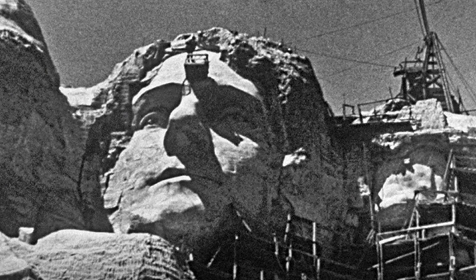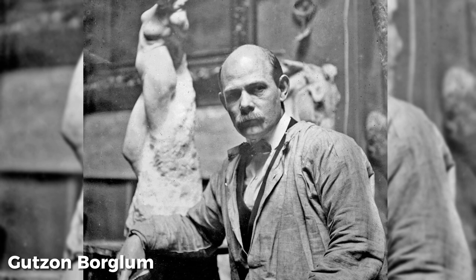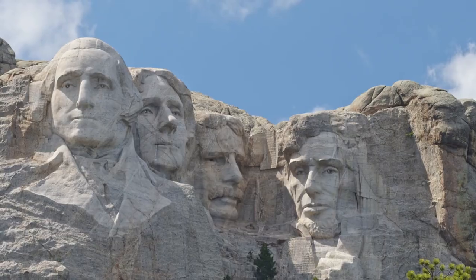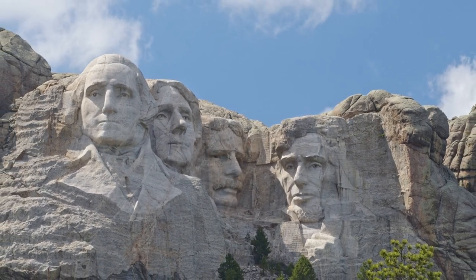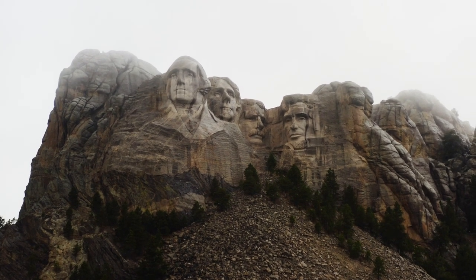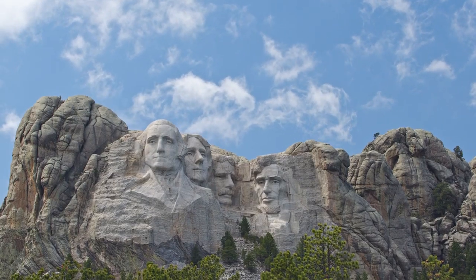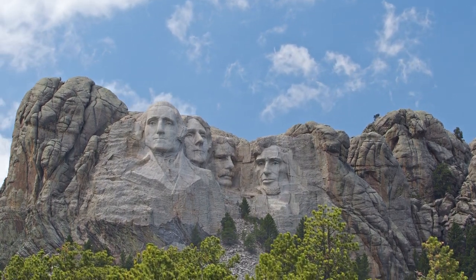It wasn't until 1924 when Robinson met with sculptor Gutzon Borglum, who had already made a name for himself in the art world with his sculptures of Confederate generals. Borglum was intrigued by Robinson's proposal and suggested that the sculpture should feature the faces of four of America's greatest presidents. Borglum believed that these presidents embodied the ideals and values of the United States and that their faces would make a lasting impression on visitors. He also believed the project would be a great opportunity to showcase American craftsmanship and ingenuity.